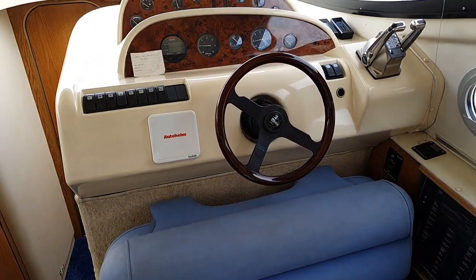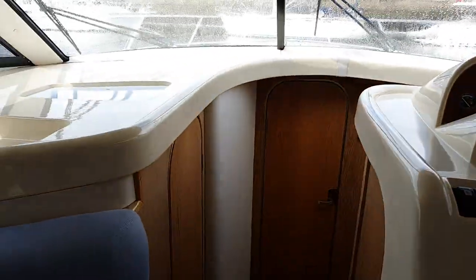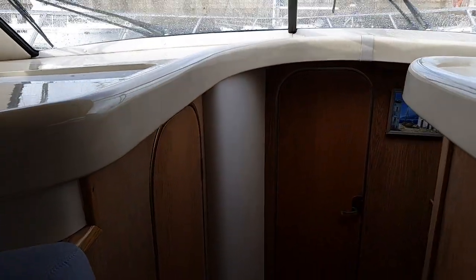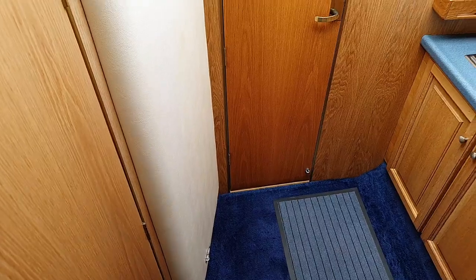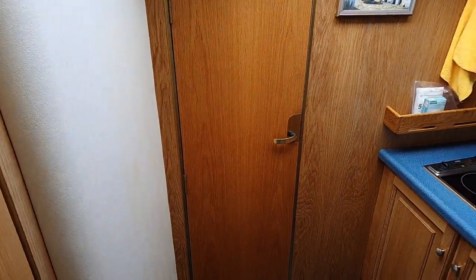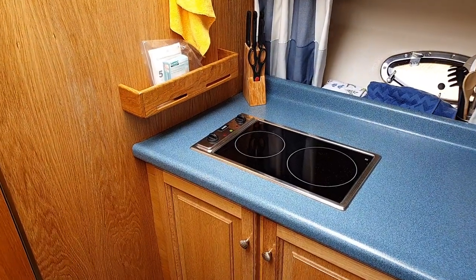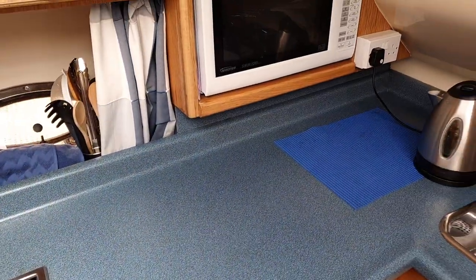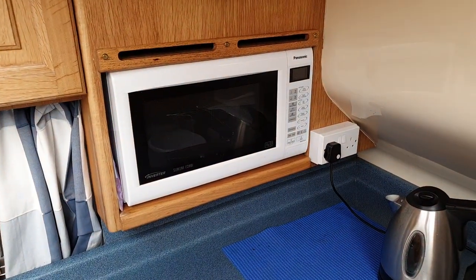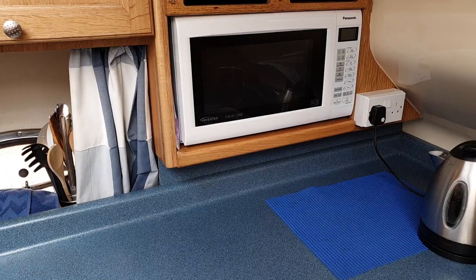And if we sweep back forwards, the galley is just down below, so there's some stairs here which lead you down to the galley. Very spacious galley. Two hot plates, electric, with a microwave and a double sink just to the right of it.